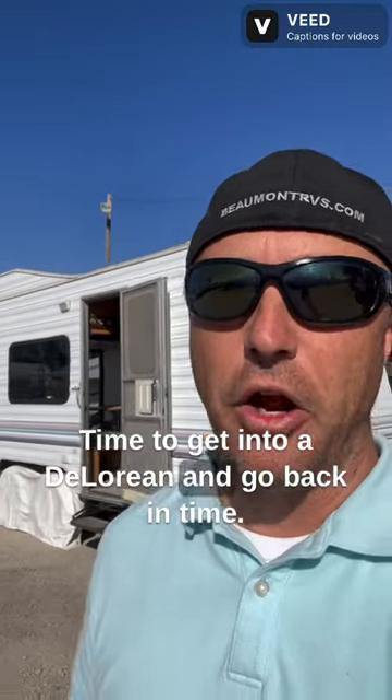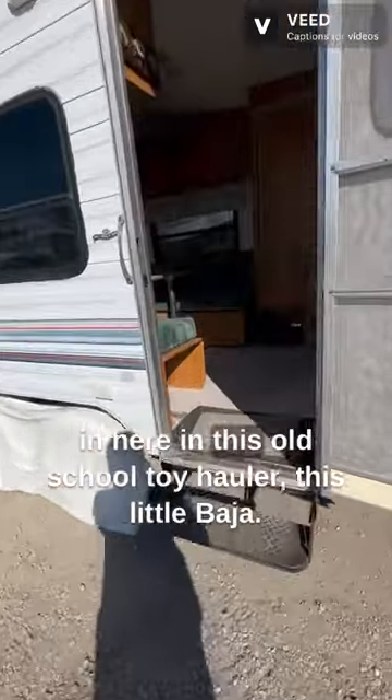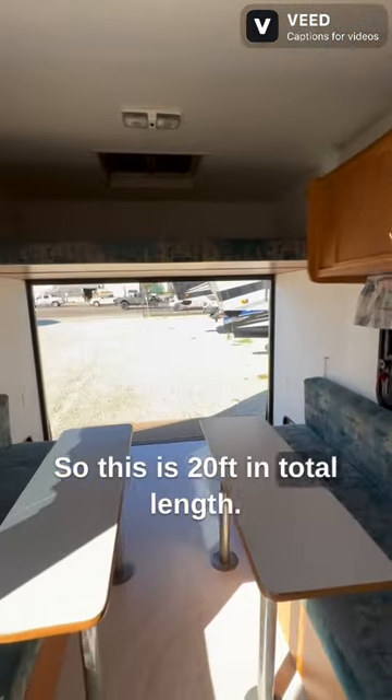Time to get into a DeLorean and go back in time. Let's see if we can find Marty McFly and Doc Brown in here, in this old school toy hauler — this little Baja. So this is 20 feet in total length.